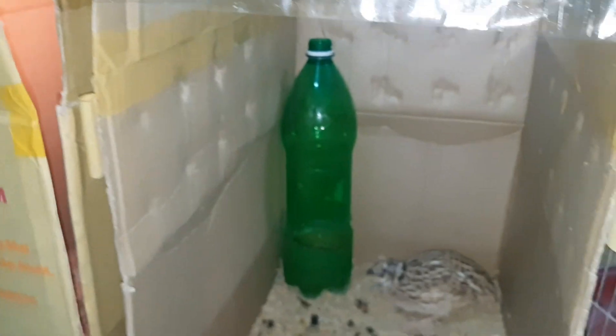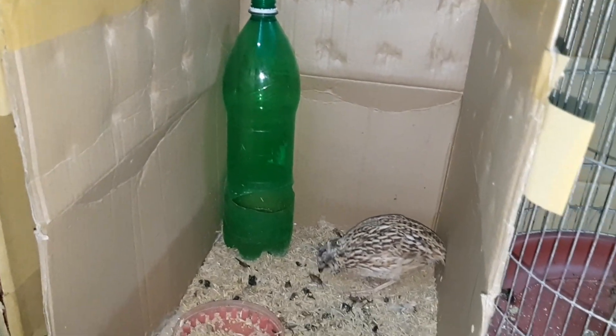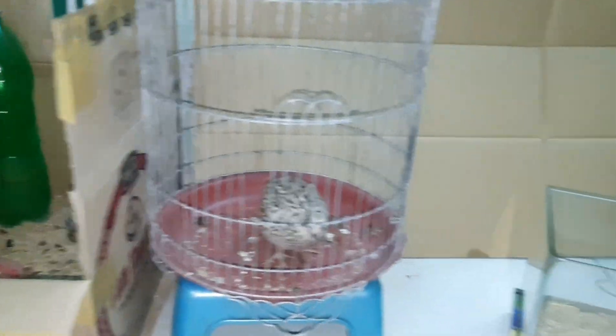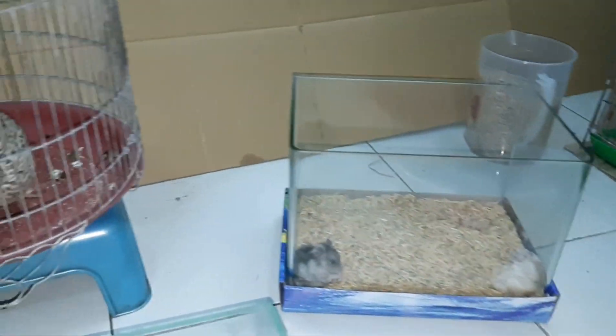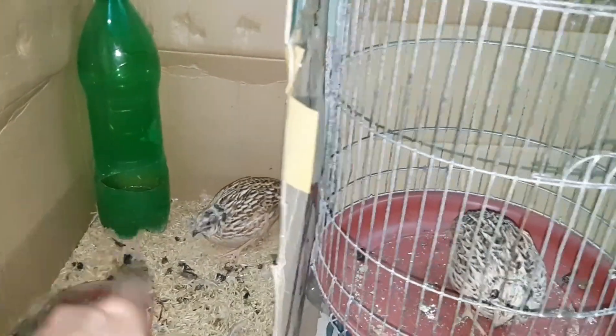Mình đẩy lại để cho 2 em này tự nhiên, mình quay rối nó quá sợ nó bỏ trứng luôn. Đẩy thùng lại luôn, thôi để con này nó ra.